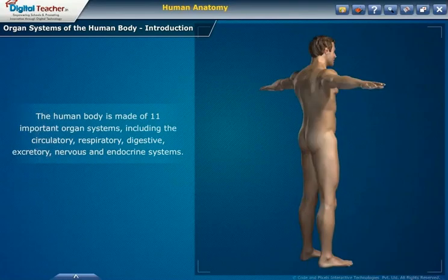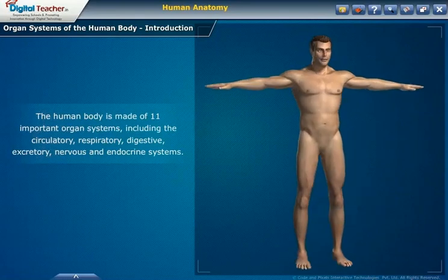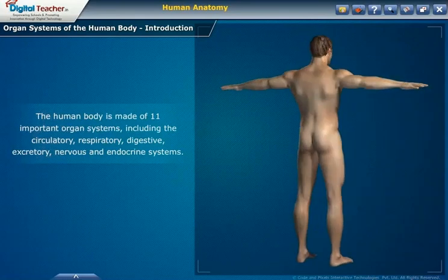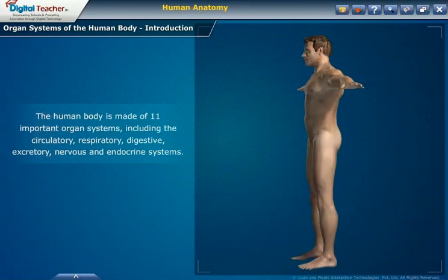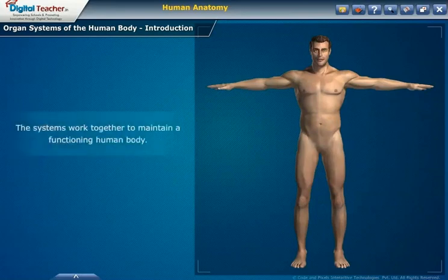These include the circulatory, respiratory, digestive, excretory, nervous and endocrine systems. They also include the immune, integumentary, skeletal, muscle and reproductive systems. The systems work together to maintain a functioning human body. Now let us look into each organ system of the human body in detail.